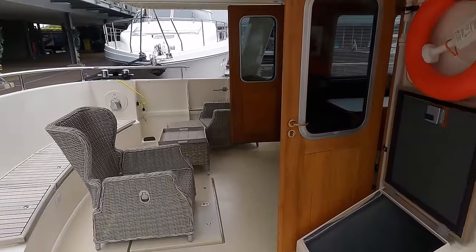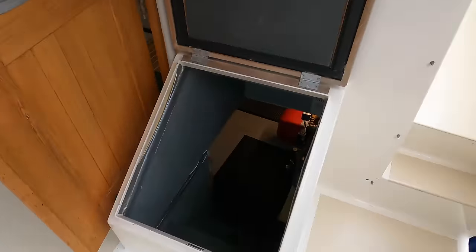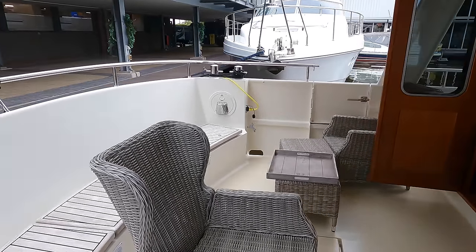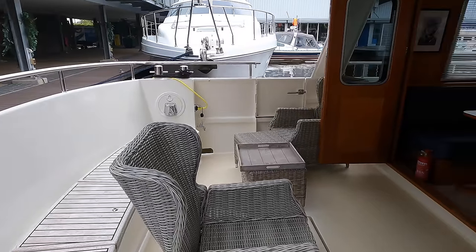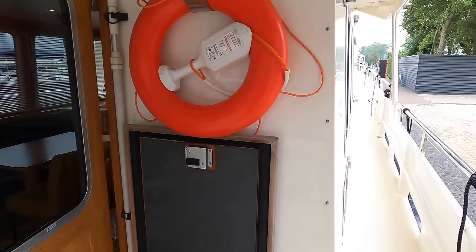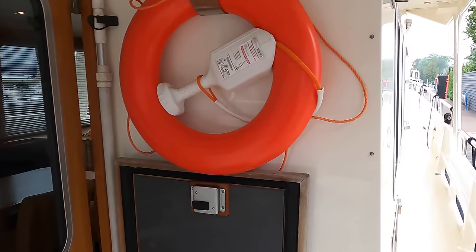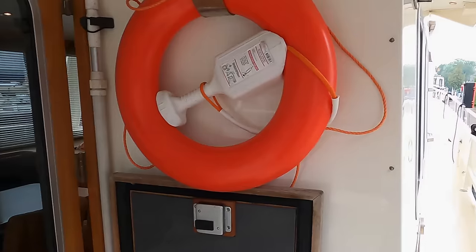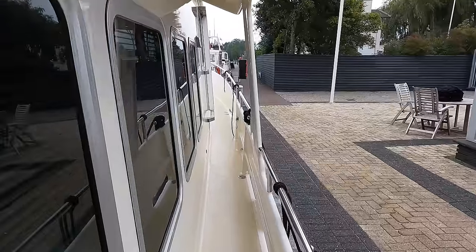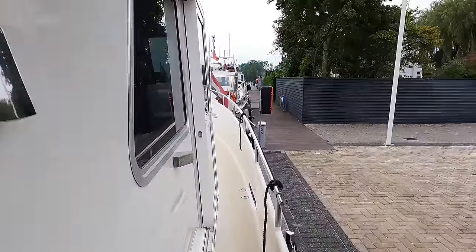As we access the boat via the starboard gate, you will notice the entrance to the engine room which we will take a look at later on in the tour. The open cockpit has a non-skid paint finish with teak doors which lead into the saloon. The boat also comes with a cockpit cover. It's nice to see a life ring located here, meaning that should you have a person fall overboard, you can quickly deploy this life-saving device. If you need to update any safety equipment on your boat, be sure to check out my nautical stores on Amazon.